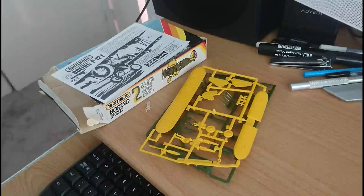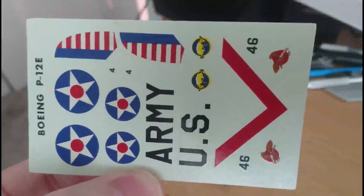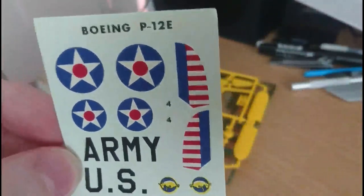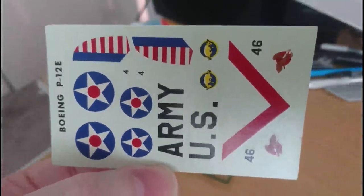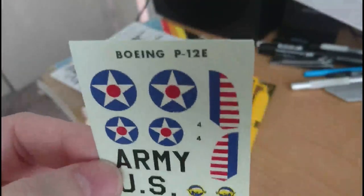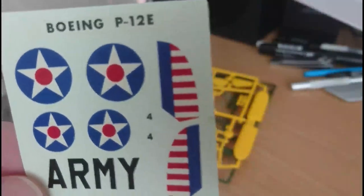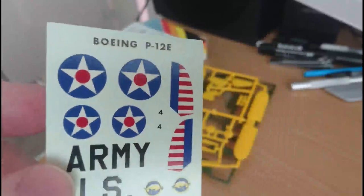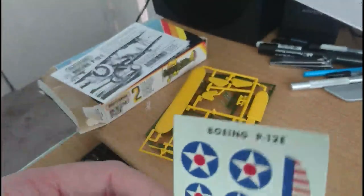The decals on this kit are very similar to most Matchbox decals. The decal sheet is actually quite good — this being a later rendition, the quality is slightly improved over the original Matchbox release. The decals themselves are probably identical; it may just be the backing film quality that's improved. The register on the roundels is quite nice. The backing film looks quite clear and the decals themselves are very thin — actually really nice.